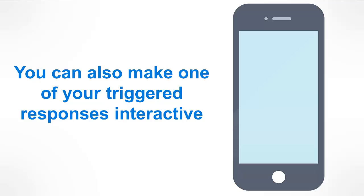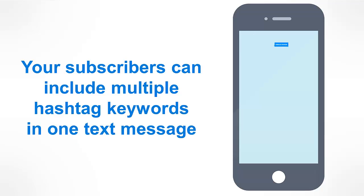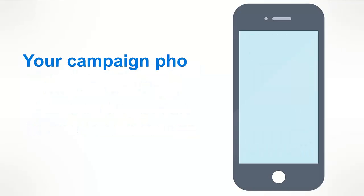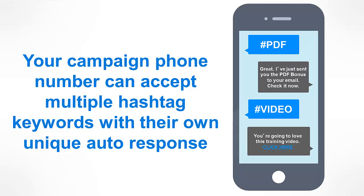In this instance, you can see an automated conversation that allows you to get a clearer idea of what your prospect is looking for in a non-invasive manner. Your subscribers can include multiple hashtag keywords in one text message — if they want info on more than one subject, they can get it all together or via several text messages. Your campaign phone number can accept multiple hashtag keywords each with their own unique autoresponder. For example, hashtag PDF is followed with a link to download a PDF, hashtag video provides them with the relevant video link, and so on. All information is stored in the system to allow you to gather a clearer picture of your prospect and their needs.